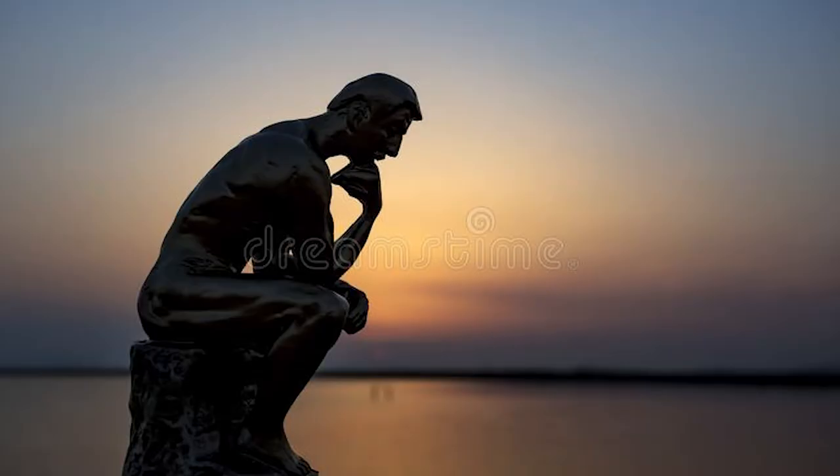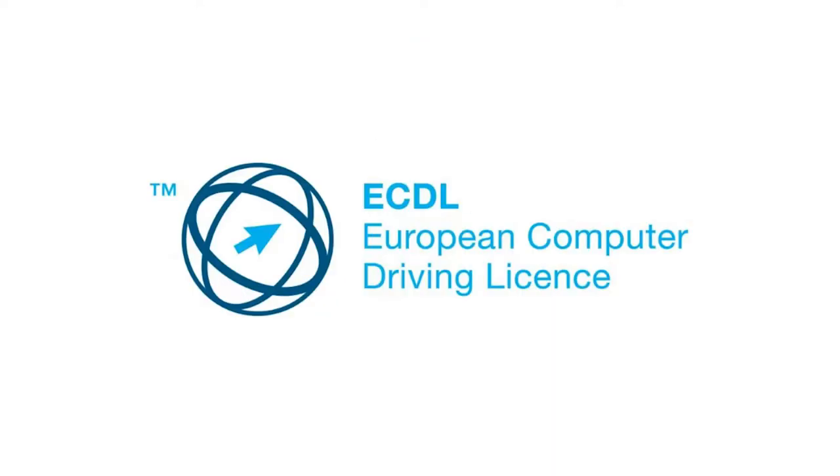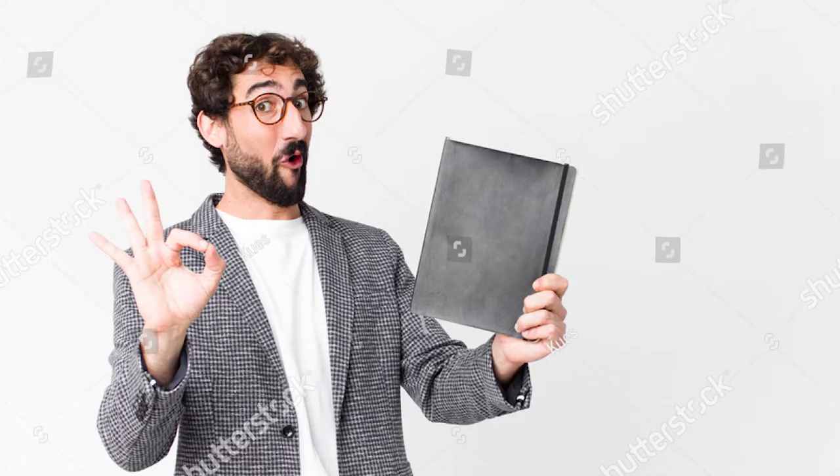ECDL — what is ECDL? Is it a cheap copy of ACDC or a weird type of CD? Well, it's neither. It's the European Computer Driving Licence, of course. What is that? It's a qualification made by the EU to test computer literacy.